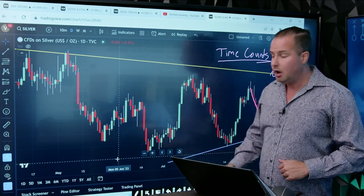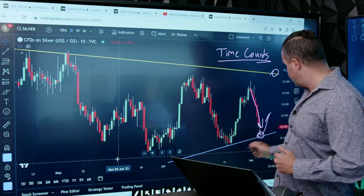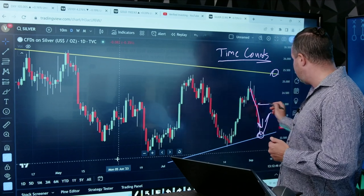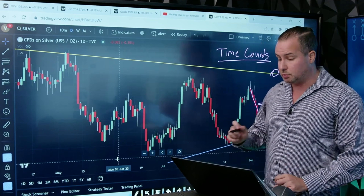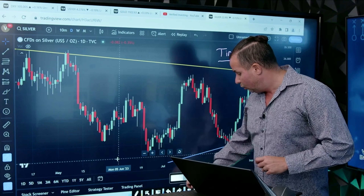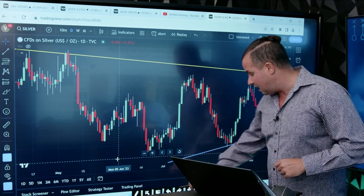Maybe you get a dollar out of silver to the upside — maybe it gets back from around $21 to $23, maybe even back to $24 or so. That's again a short-term swing trade. At that point, you can then watch for a bigger breakout on the chart, and we'll see if it ends up getting there.